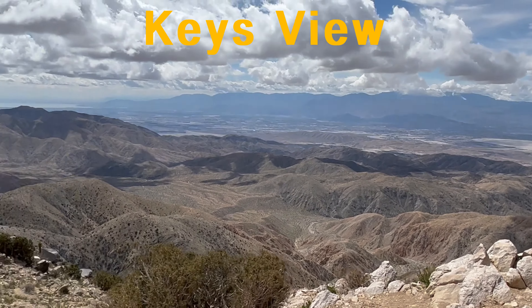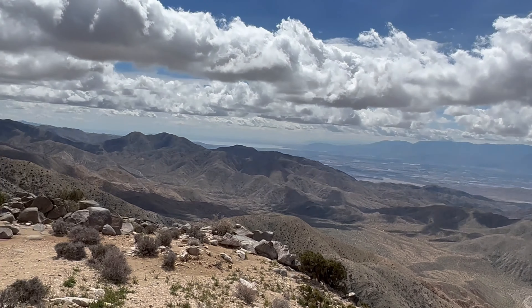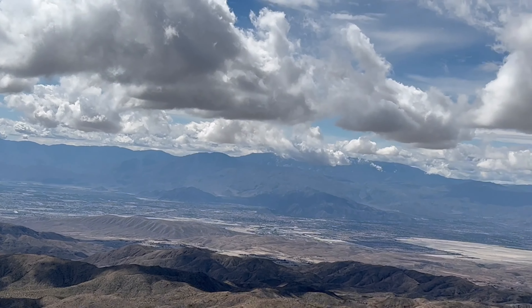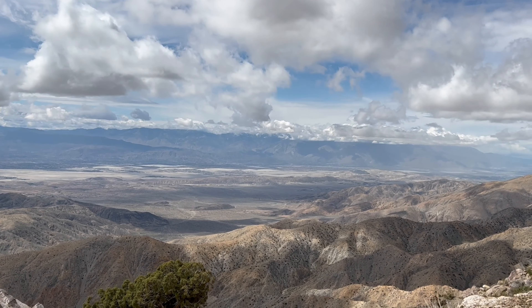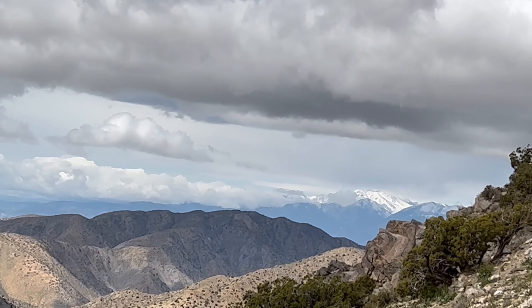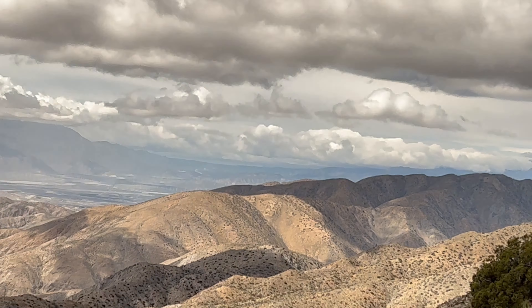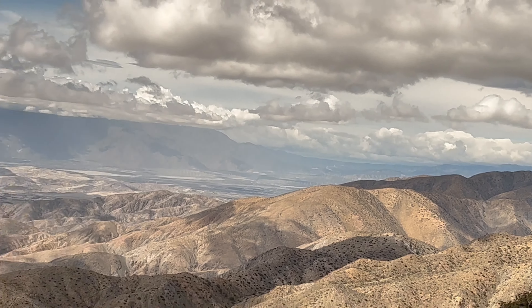That's a hell of a view. You can see the Salton Sea out in the distance. Coachella Valley. I'm not sure what mountain that is — I'll have to look it up when I get cell signal. It's got snow on the peak though. What a gorgeous place.